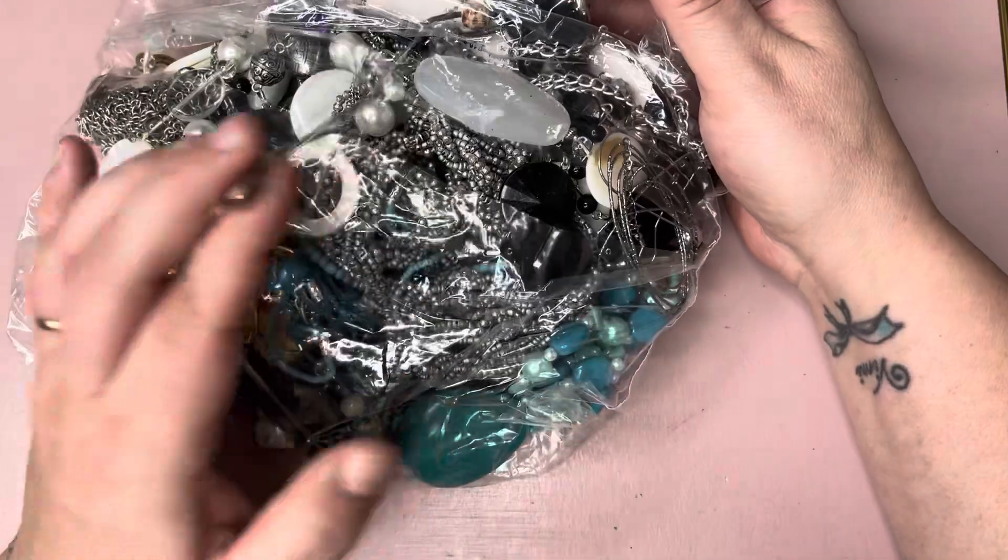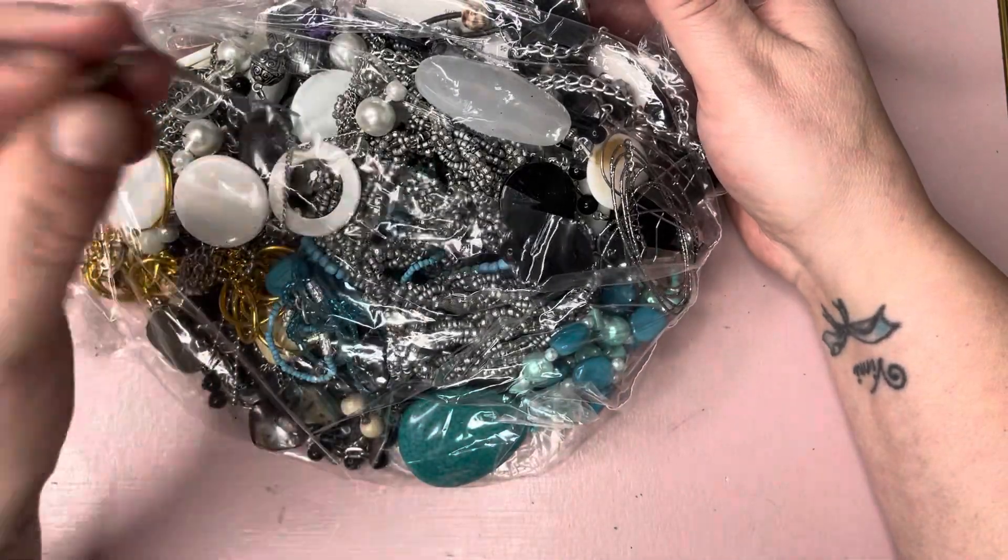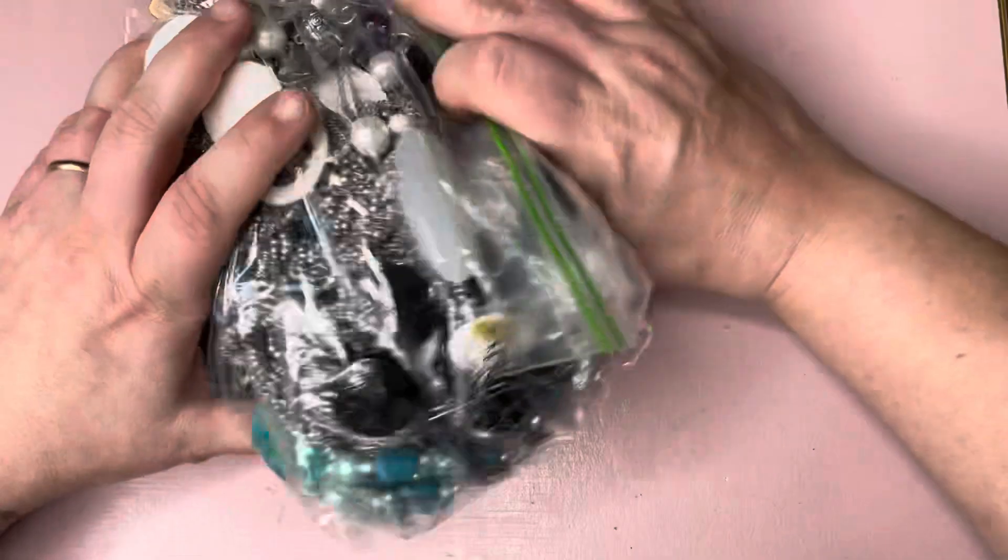So if we get through a bag quickly, I'll do two. If it's a really tangled one, we'll just do the one. Right, let's have a look.